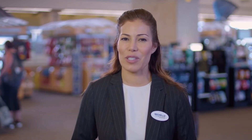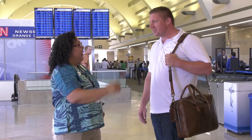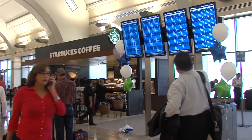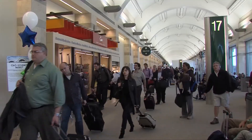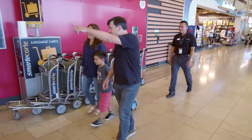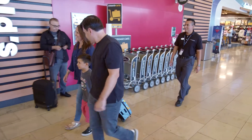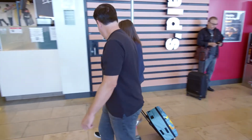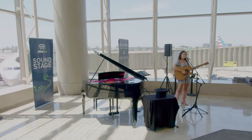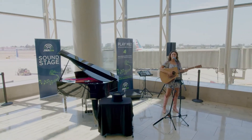We have volunteers positioned throughout the terminal who can help answer questions or direct you. The concourse area can be crowded and noisy. During your visit, you will hear announcements over the loudspeaker. At various times throughout the day, some of our musicians from JWA Live may be performing. Music can have a calming effect from the hustle and bustle of airport activity.